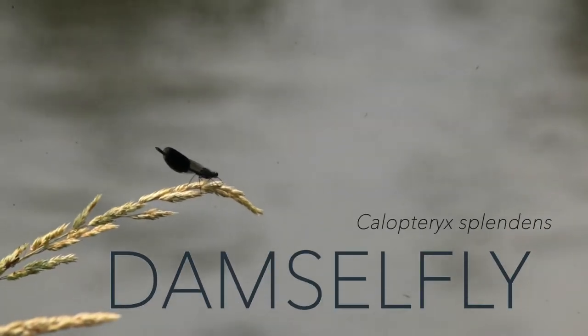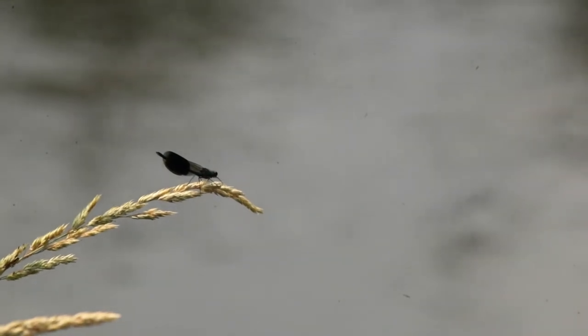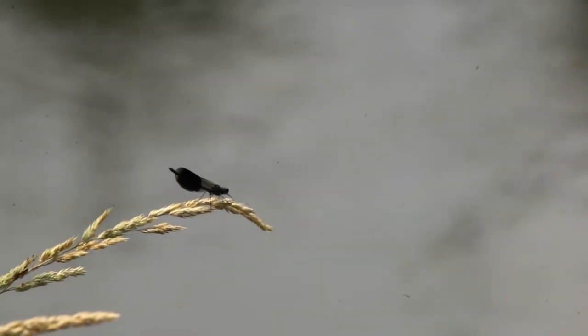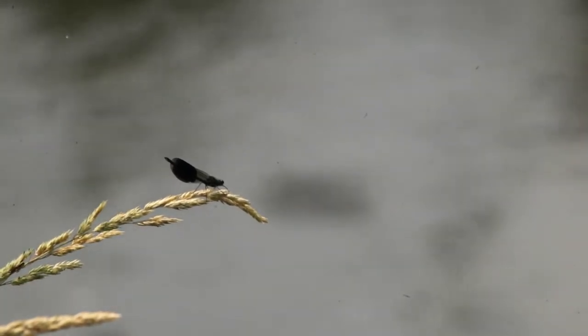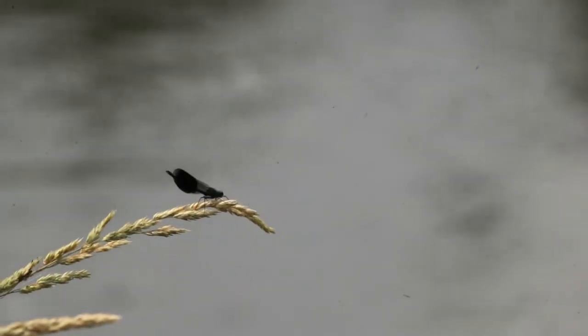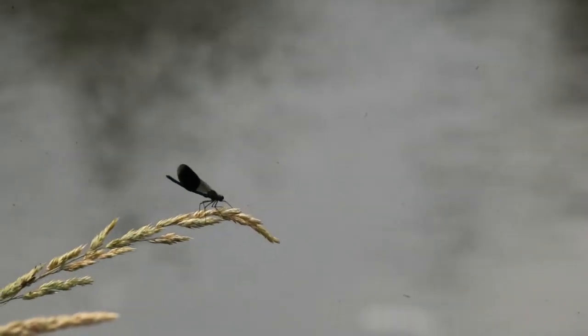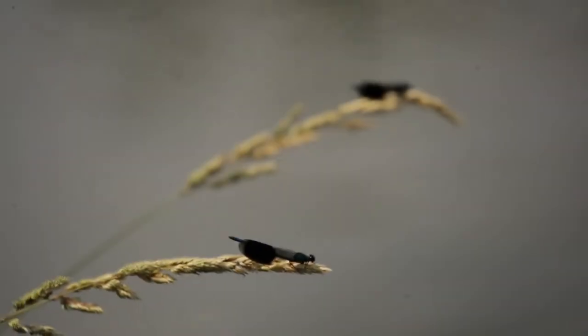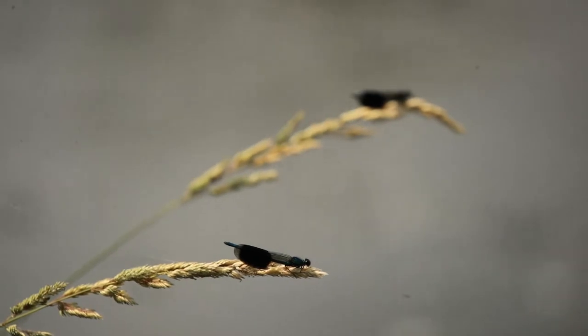This is the damselfly as most of us may know it. Out of water, this banded damoiselle is required to master a new skill: the art of flight. He does not seem too confident. He better hurry — he is not the only damselfly learning to spread his wings. Competition is fierce.